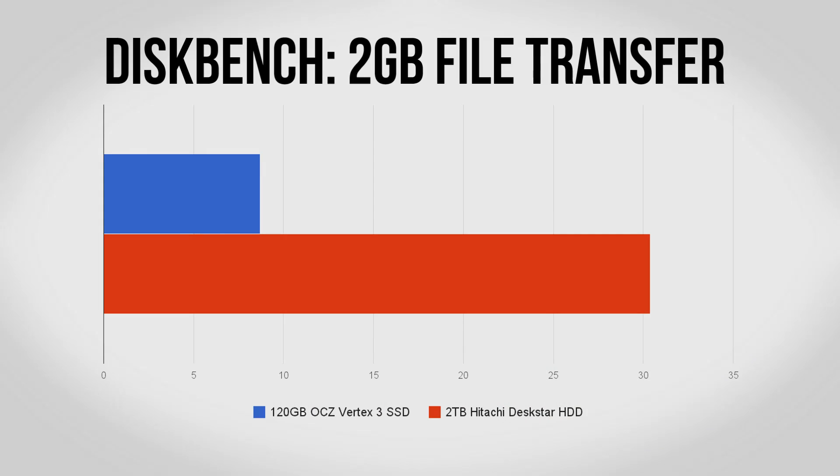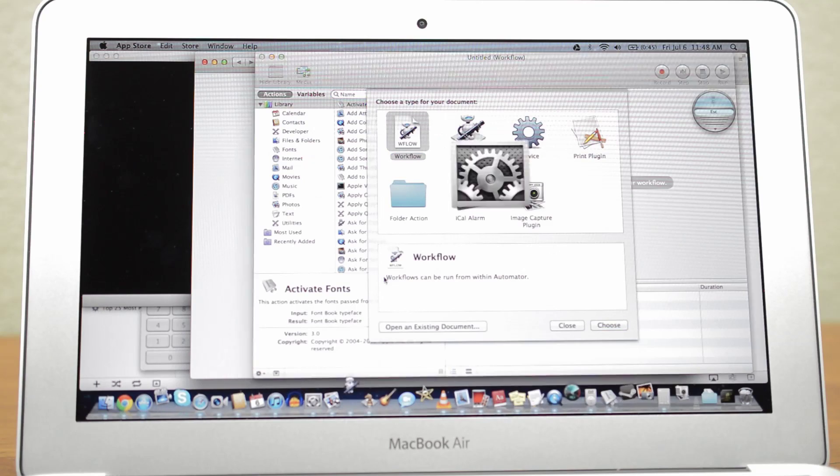Probably the biggest reason to go with an SSD is because of the speed. An SSD will be able to boot your computer in seconds as opposed to minutes. Applications will open almost instantly as opposed to waiting 10, 15, 20 seconds for Photoshop to open.